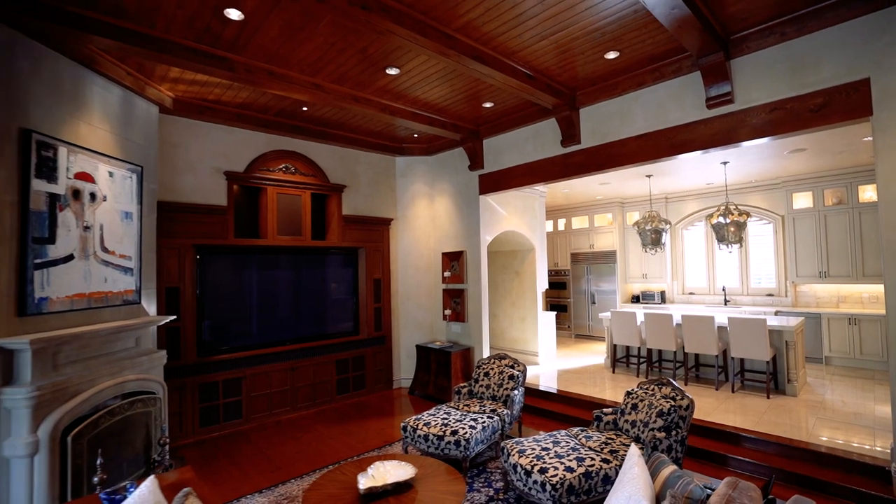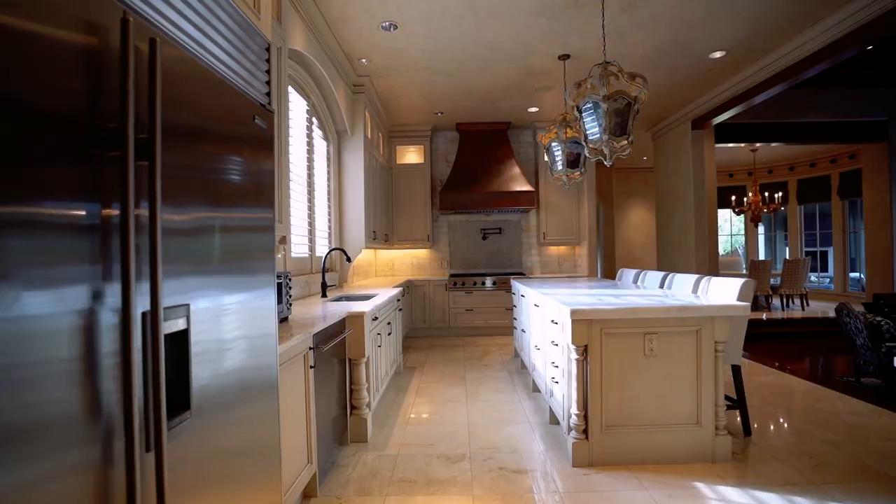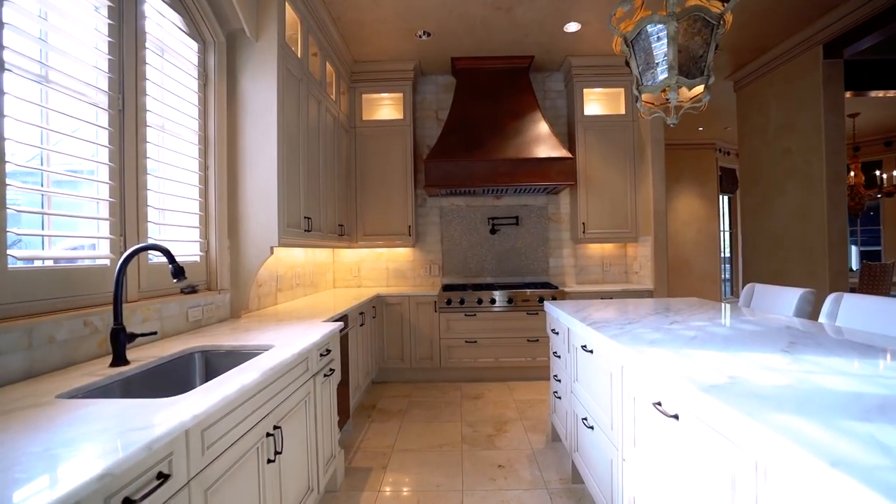The oversized living areas are perfect for entertaining your guests, and the gourmet kitchen will be sure to impress.